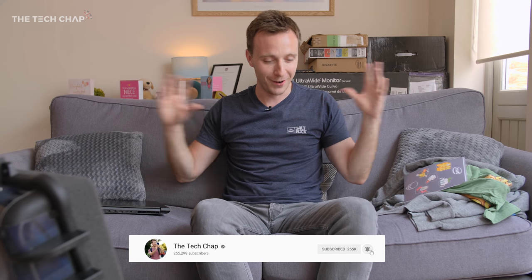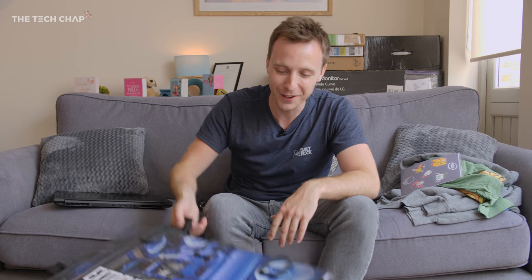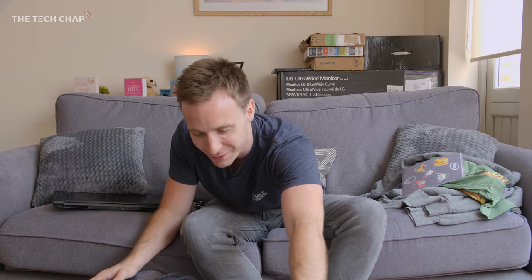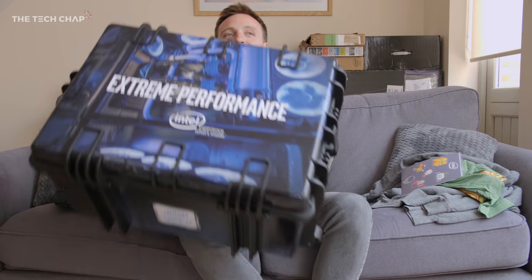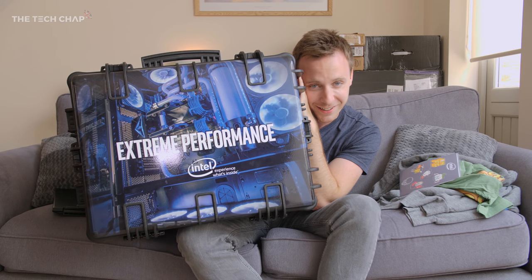Hopefully you enjoyed that as much as I did making it — I had no idea what was going on, that was a lot of fun. This is gonna be cool, and you get to win one of these. Thanks for watching, I'll see you next time right here on the Tech Chap. I don't even know where I'm gonna put this thing — my house is so small, I've got no storage, and now somehow I have to find room. See you next time!